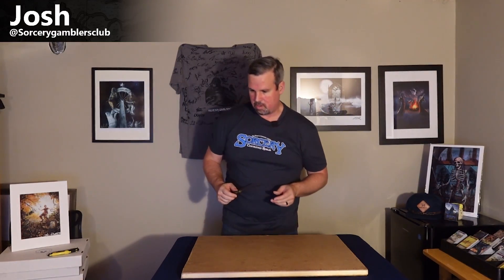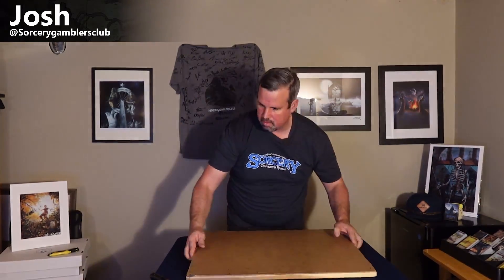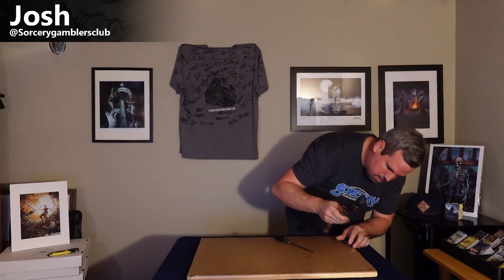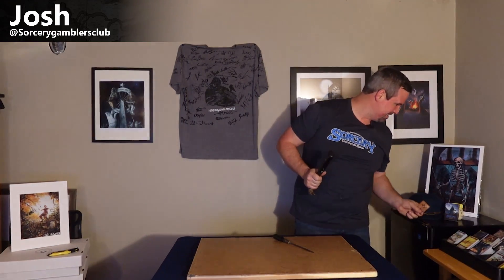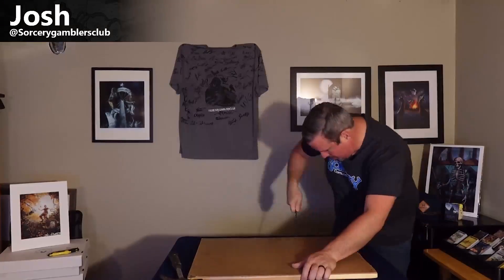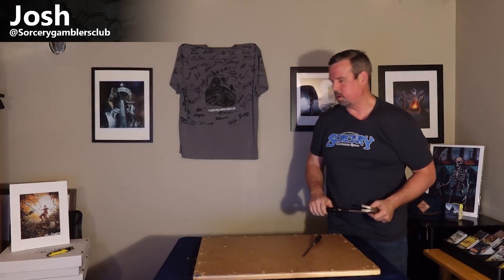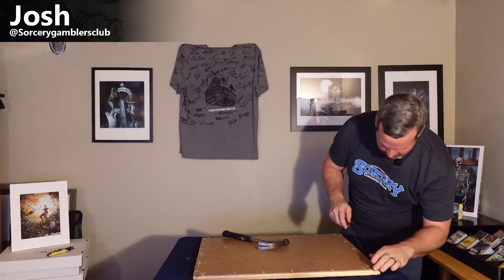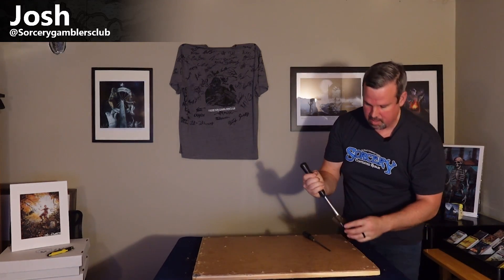I guess this is gonna be the hard part: one, not knocking the table over, and two, getting these nails started while I don't step on sharp stuff. It worked — first nail, we did it. All right folks, last nail. Here we go. Tyus is probably laughing his ass off at me right now. We did it, folks!